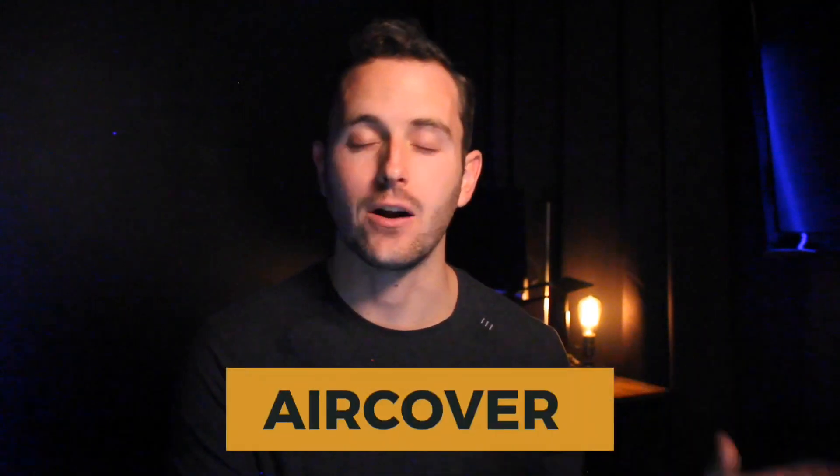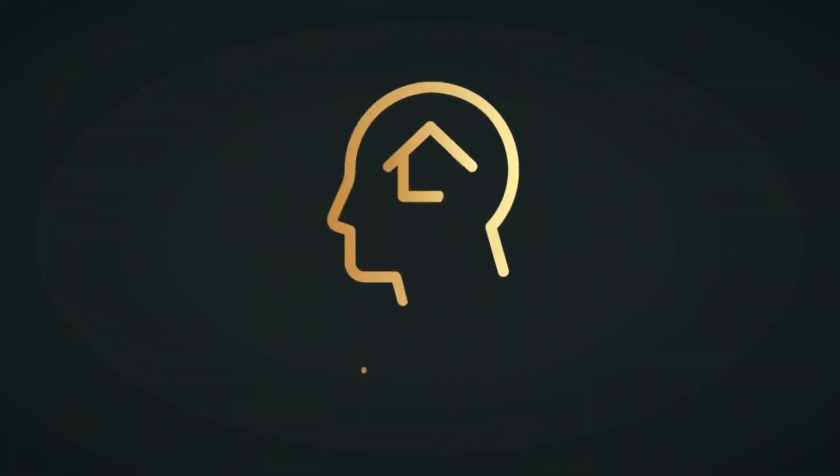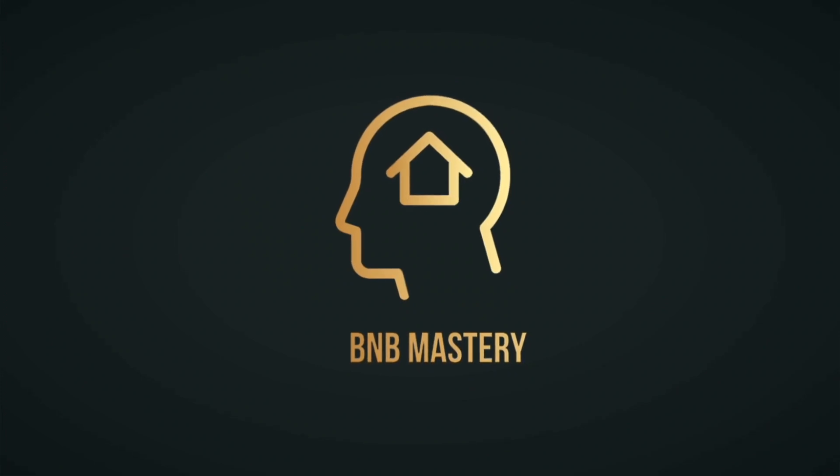What's up guys? In today's video, I'm going to walk you through step-by-step every single thing that you need to do in order to get covered by AirCover, so that if ever a guest damages your property that you're renting out as a short-term rental on Airbnb, you can make sure that you actually get reimbursed and you're not left spending money out of pocket to fix damages or replace any stolen, lost, or missing items. Let's jump right into it.